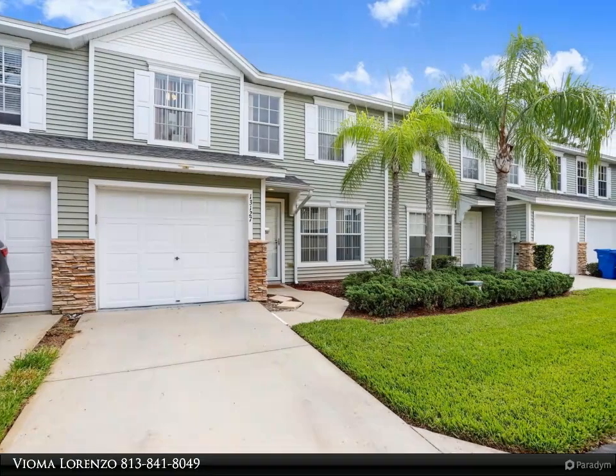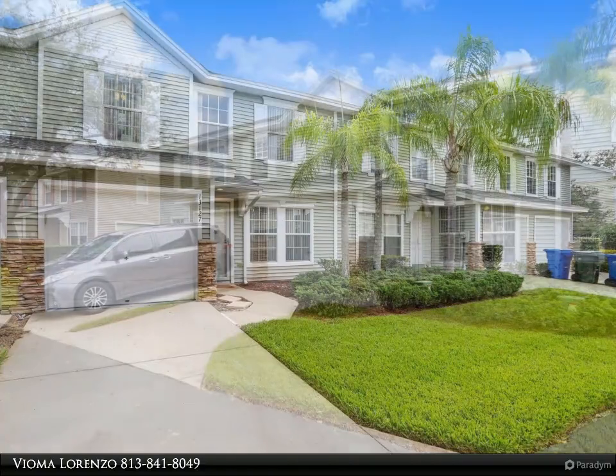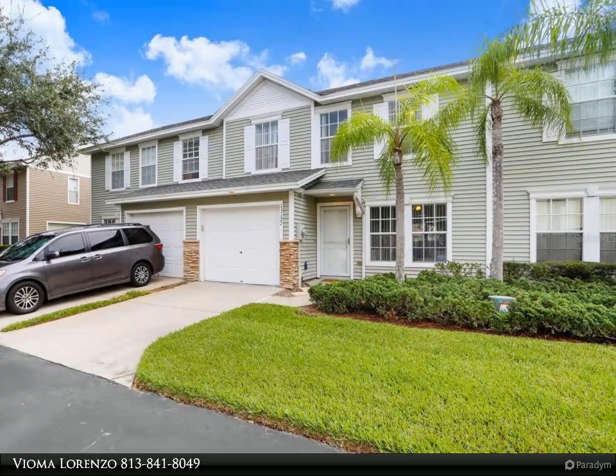Welcome to your fully renovated 2-bed, 2.5-bath townhome. This stunning property has undergone a complete transformation, featuring modern upgrades and stylish finishes that will exceed your expectations.